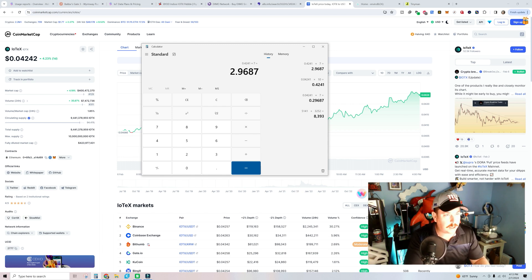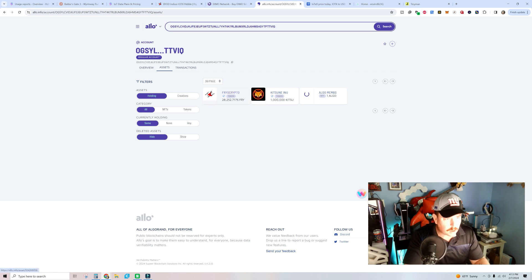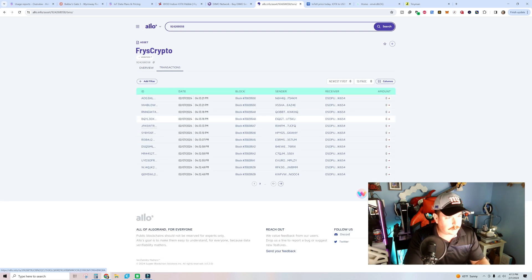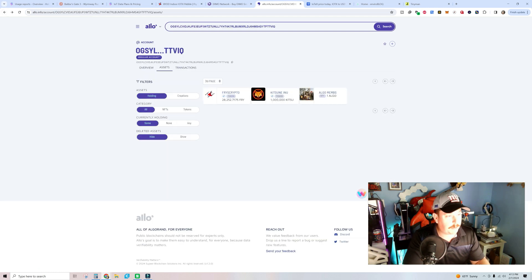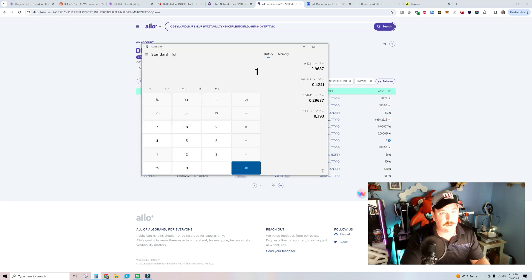You're also going to be earning FRY tokens — I have my Algorand wallet here. You're going to be earning 161.79 FRY tokens a day. So 161.79 times 7 equals 1,132.53 FRY tokens a week.